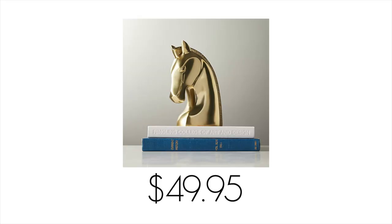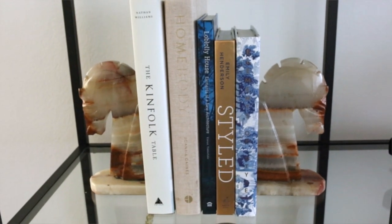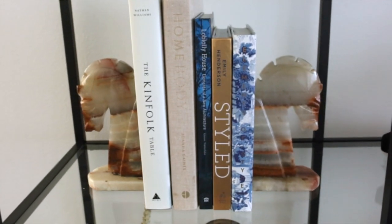Bookends can get really pricey when you want durable, heavy, quality ones. When I saw these for $7.99 — a marbled crystal horse head pair — I immediately thought West Elm. West Elm has very crystal-styled bookends, but these are even cooler because they're actually horse head shaped. You can use them facing either direction. All they needed was a nice sterilizing and clean, and they're ready to go on your bookshelf. Super excited to add these to my home decor collection at that price point.